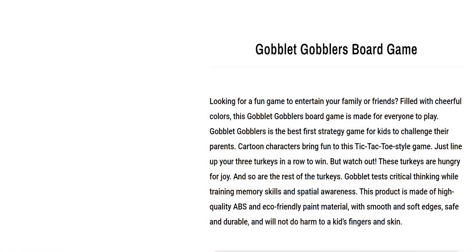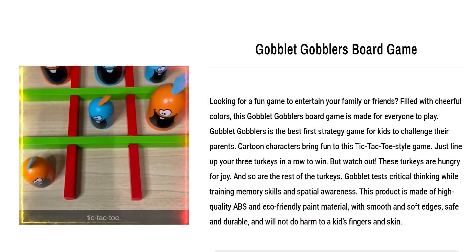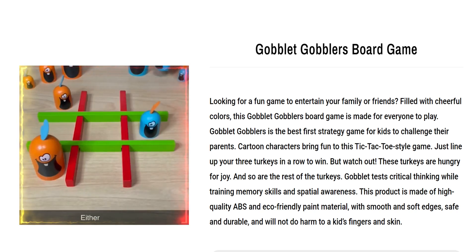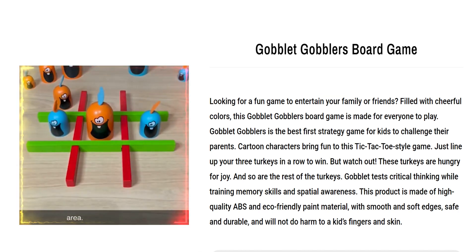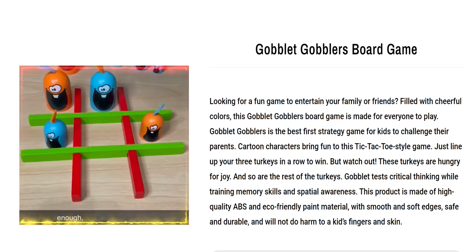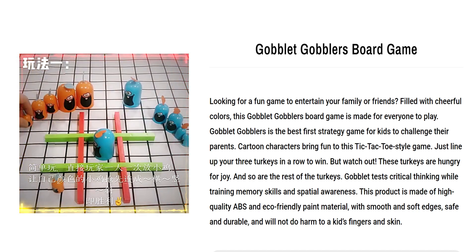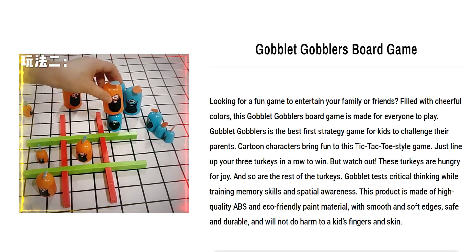Our next product is the Goblet Gobblers Board Game. Looking for a fun game to entertain your family or friends? Filled with cheerful colors, this Goblet Gobblers board game is made for everyone to play. Goblet Gobblers is the best first strategy game for kids to challenge their parents. Cartoon characters bring fun to this tic-tac-toe style game — just line up your three turkeys in a row to win. Goblet tests critical thinking while training memory skills and spatial awareness. This product is made of high-quality ABS and eco-friendly paint material, with smooth and soft edges, safe and durable, and will not harm a kid's fingers and skin.